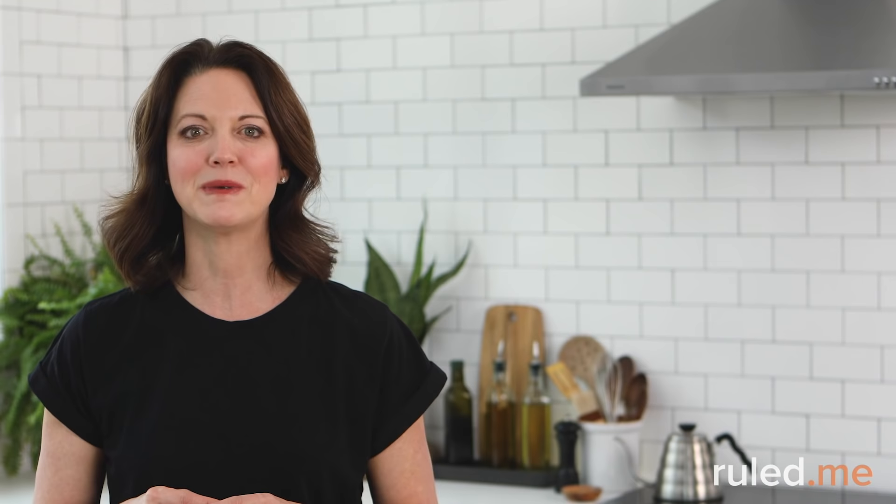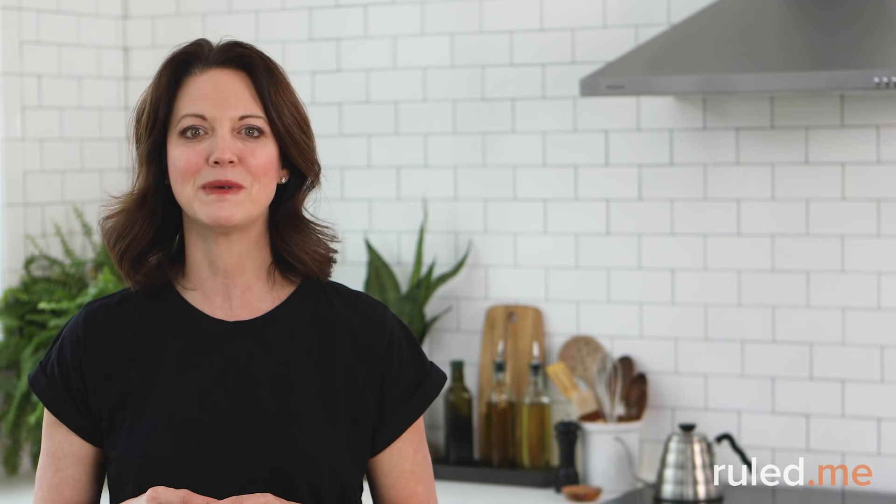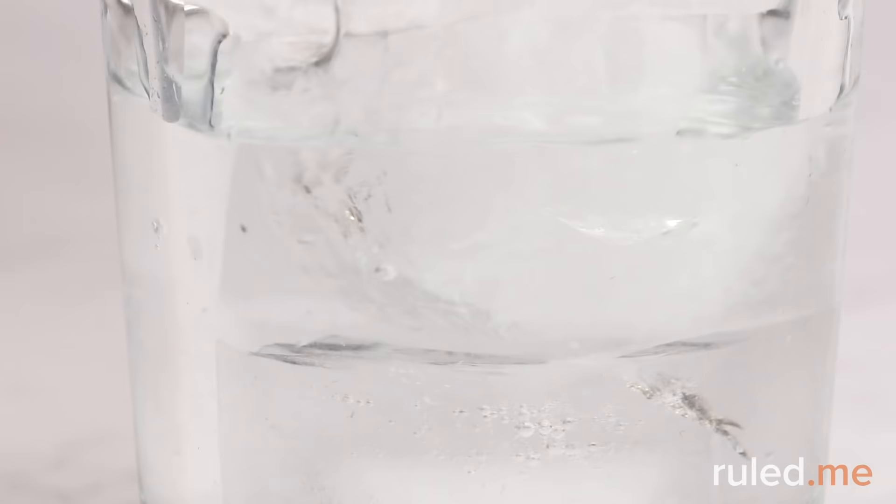To reheat the casserole, serve yourself a portion in a small oven-proof dish and warm it in a 350-degree oven for 10 to 15 minutes, or just pop it in the microwave. Great job getting through Week 1! Now Week 2 will start to incorporate some fasting — meaning even less time spent cooking and the added benefits of intermittent fasting. Make sure to drink lots of water in the morning, and if needed you can also drink black coffee or unsweetened tea.